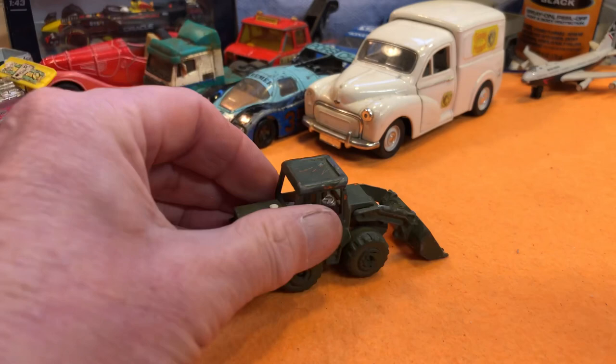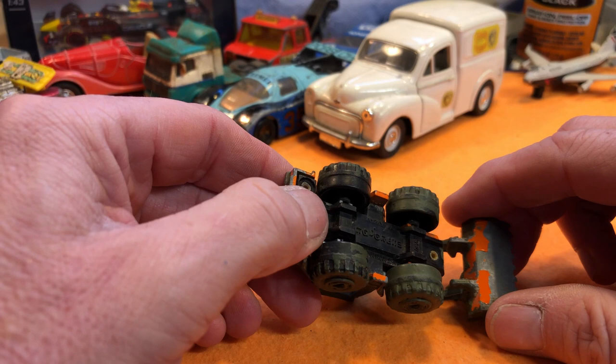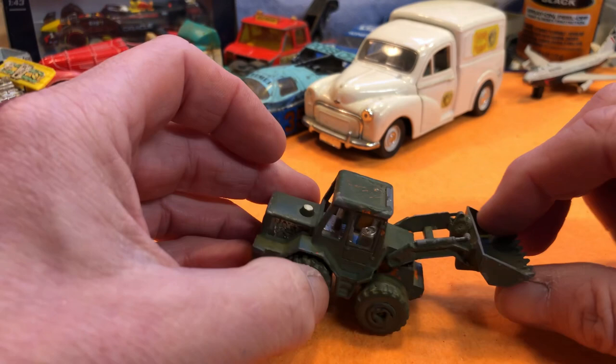Next up — a little shovel, Majorette, depending on your pronunciation. It's quite nice, done up in army colours.